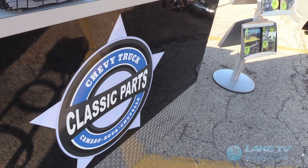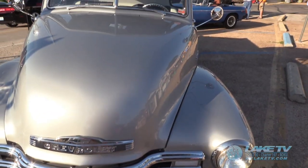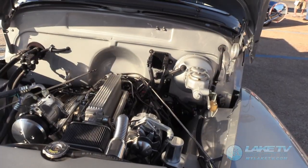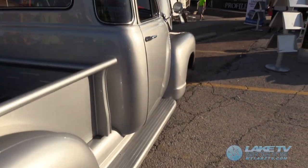You do car parts, but you're sort of advertising Chevy truck parts tonight, right? Right, yeah. We started with the Chevy and GMC truck parts to go from '47 to '98. We're starting to get into Camaro, Nova, and Chevelle now. And you brought a truck with you? Yeah, we brought a '52 Chevy pickup. That's our company truck — we usually keep it in our showroom.